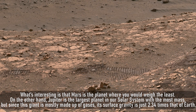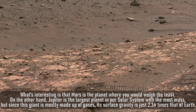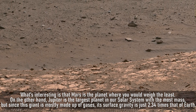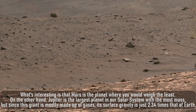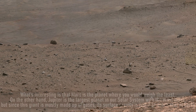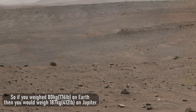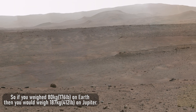What's interesting is that Mars is the planet where you would weigh the least. On the other hand, Jupiter is the largest planet in our solar system with the most mass, but since this giant is mostly made up of gases, its surface gravity is just 2.34 times that of Earth. So if you weighed 80 kilograms on Earth, then you would weigh 187 kilograms, or 412 pounds, on Jupiter.